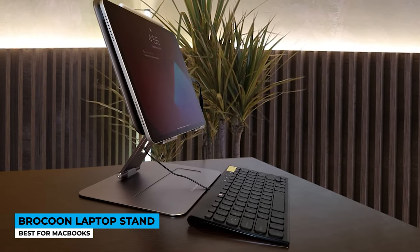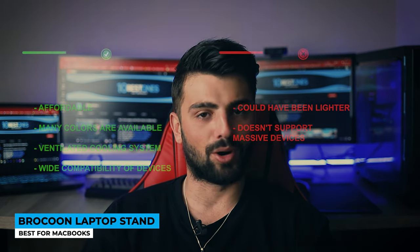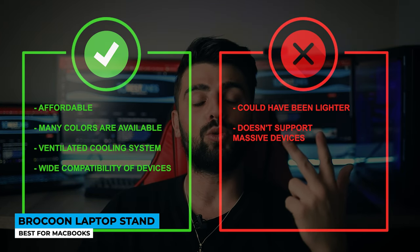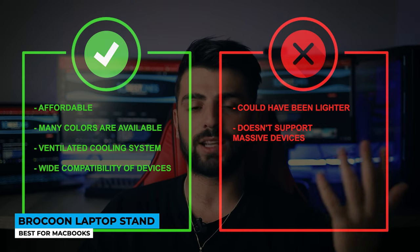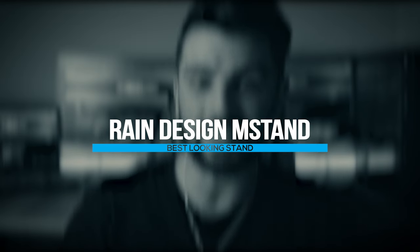Not only a desk space but your lap can hold it pretty well. In case you have no space at all, place it on your lap — just be aware that it cannot guarantee your device won't drop. Pros: affordable, many colors available, ventilated cooling system, wide device compatibility. Cons: could have been lighter, and doesn't support massive devices.